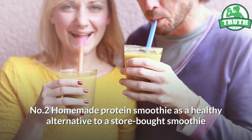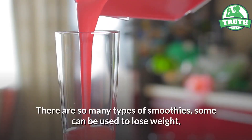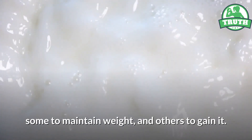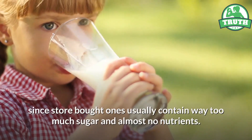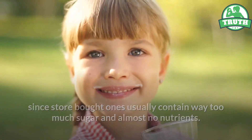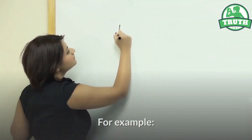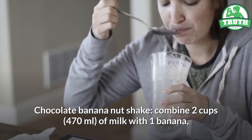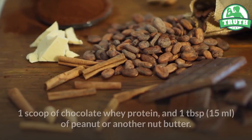Number two: homemade protein smoothie. As a healthy alternative to a store-bought smoothie, there are so many types of smoothies — some can be used to lose weight, some to maintain weight, and others to gain it. It's better to make your own homemade smoothie since store-bought ones usually contain way too much sugar and almost no nutrients. All you need is the right recipe and good ingredients. For example, chocolate banana nut shake: combine two cups (470 ml) of milk with one banana, one scoop...